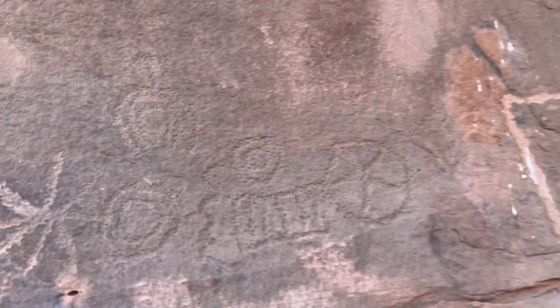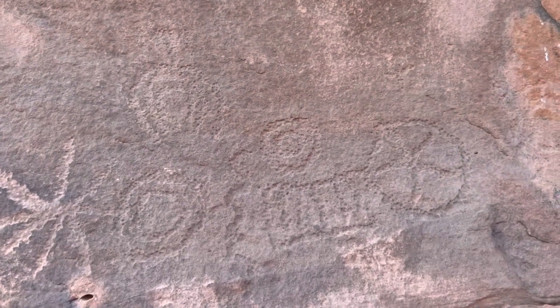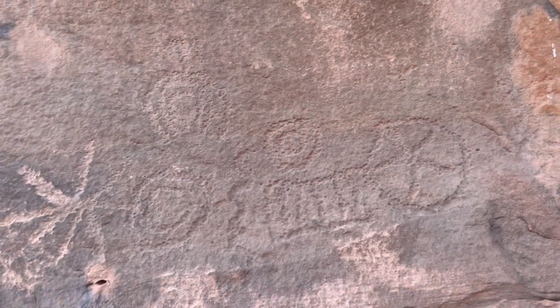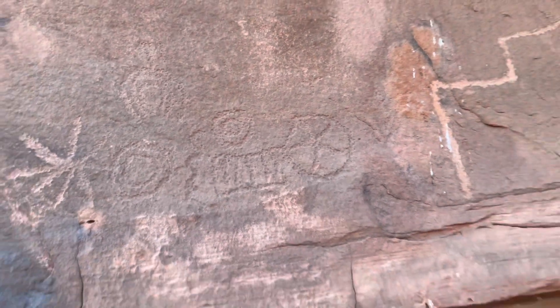Here's a couple more. That one looks super old — it's totally gone back to the original patina. It's crazy. Really interesting.